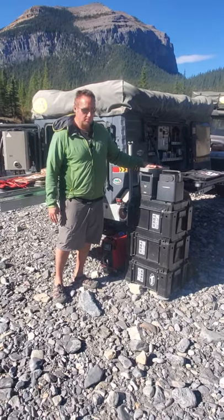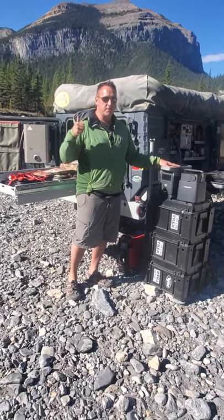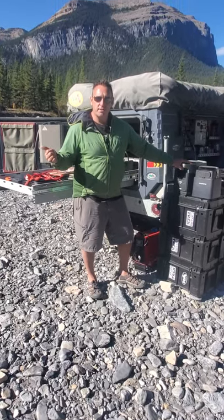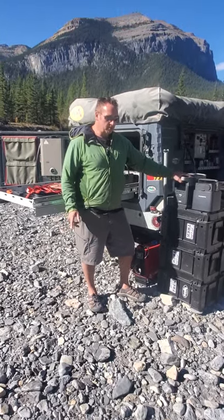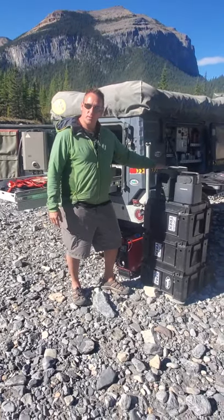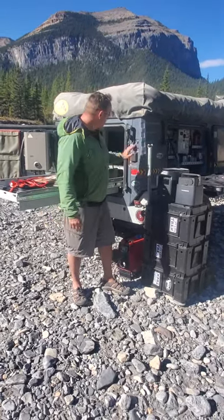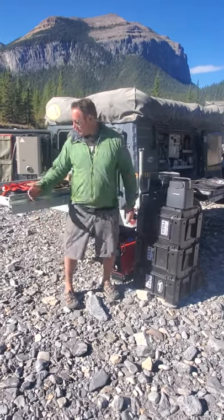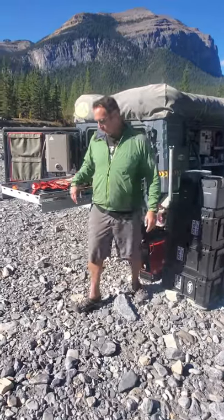The reason I love the EcoFlow Delta — back to a blackout scenario — you could easily run your fridge and freezer in your home, or run a multitude of devices. I can actually boost my vehicle battery with this if I needed to. I can charge the trailer batteries right off of this as well, and any of the devices that you see right here, which I'll go over right away.